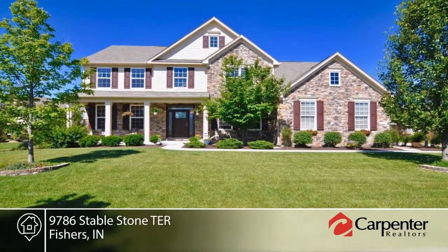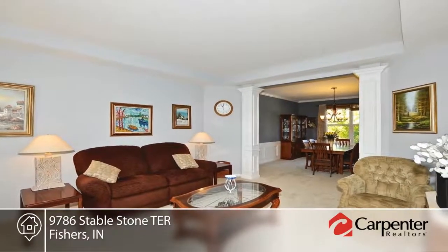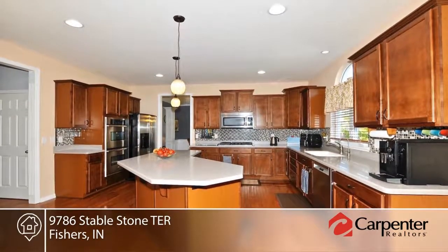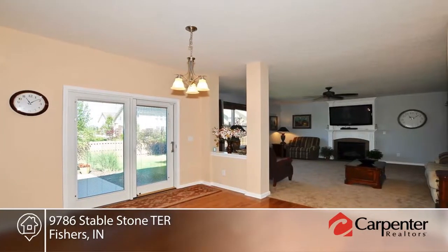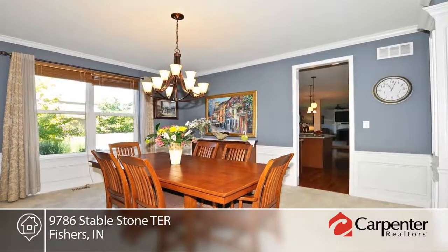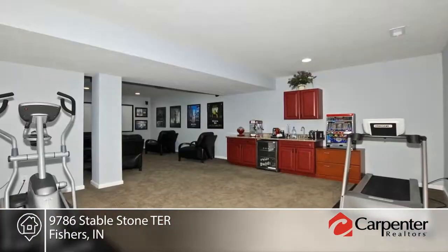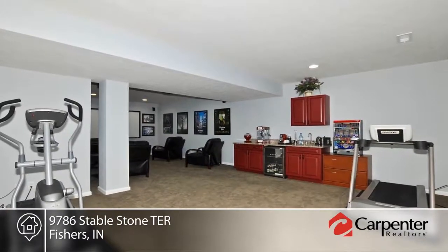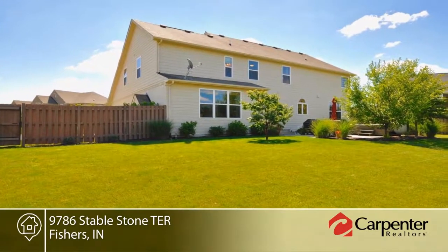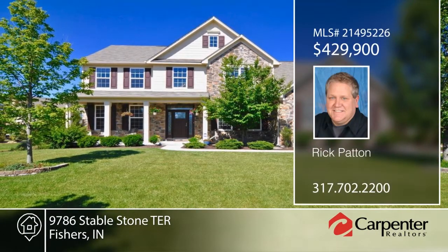As close to new as you'll find, this home boasts a stunning stone and brick exterior with large front porch. The kitchen is equipped with double ovens, stainless steel appliances, granite countertops, hardwood floors, and a breakfast room. The master bedroom is complete with custom shower and large walk-in closet. The basement has been finished and includes a rec playroom, wall-mounted screen, and TV projector. This home is ready and waiting for you to make it your own. Contact Rick Patton to schedule your private showing.